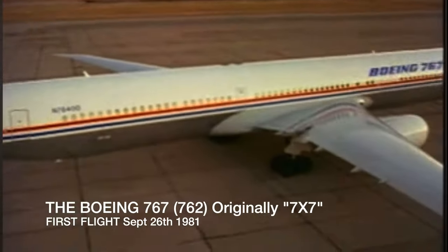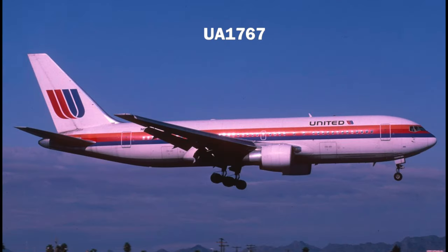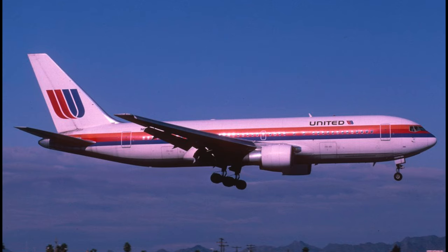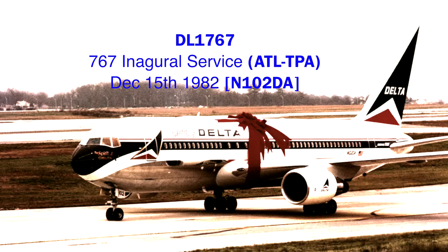Originally known as the Boeing 7X7, this aircraft would take its first flight on September 26th of 1982. It soon entered into service with United Airlines from O'Hare to Denver on September 8th of 1982. But Delta was not far behind — they got their first 767 on December 15th of 1982, and it entered service from Atlanta to Tampa later that day.